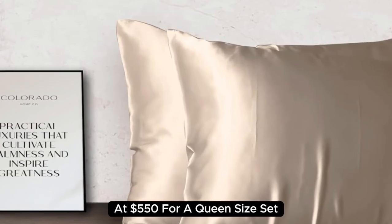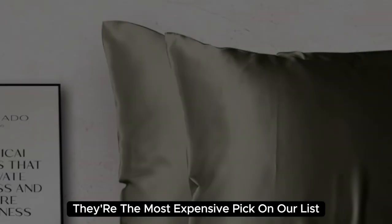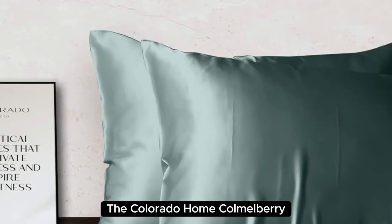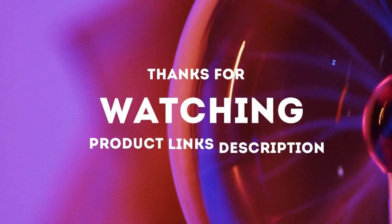At $550 for a queen-size set, they're the most expensive pick on our list. But if you want to invest in luxury bedding, the Colorado Home Comb Mulberry Silk Bed Sheet Set is the best of the best. Thanks for watching.